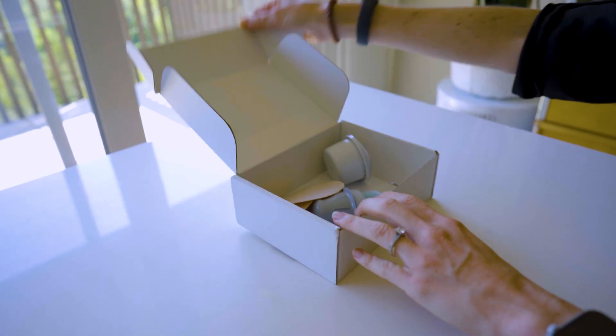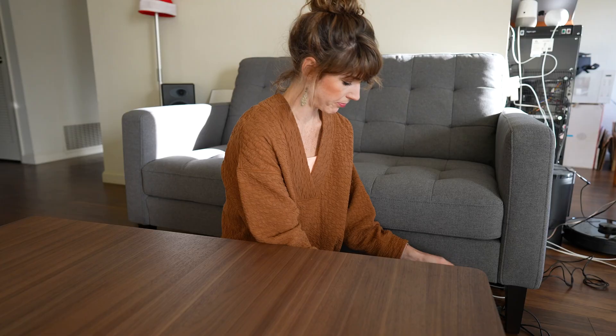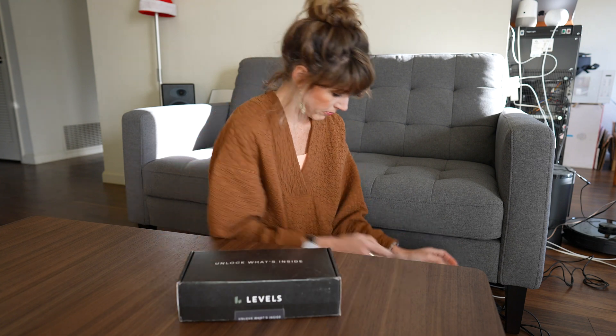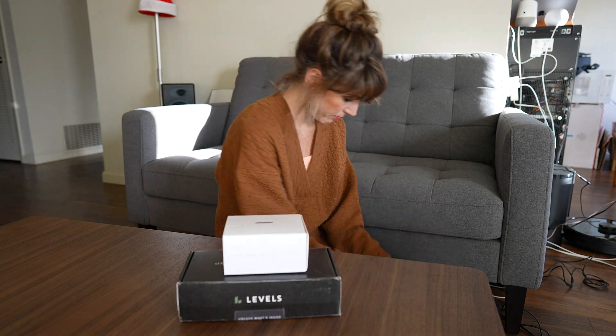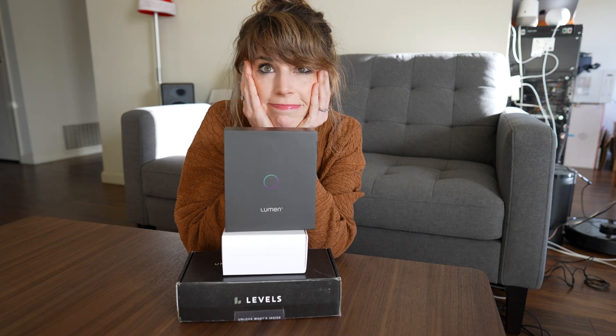I've tried NutriSense in the past and I'm actively testing out Veri Stable right now. I also have plans to test out January.ai. So there's going to be a lot of glucose data and a lot of videos comparing these services — I'm so excited to explore deeper into this idea of how to optimize your metabolic health. Make sure you subscribe if you're interested in seeing more of this kind of content.